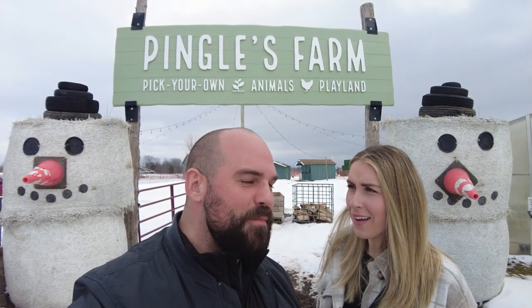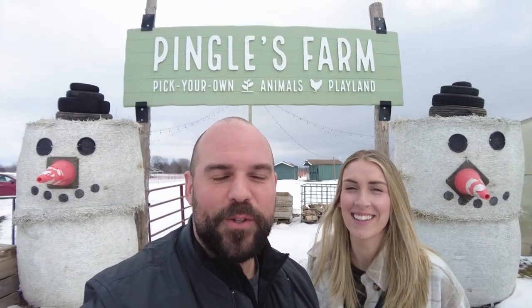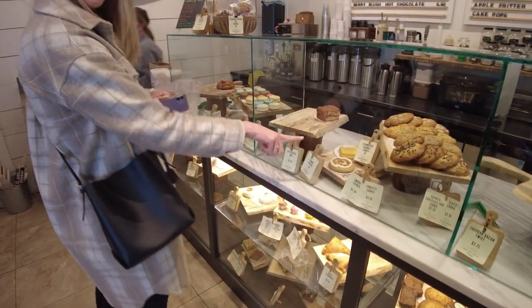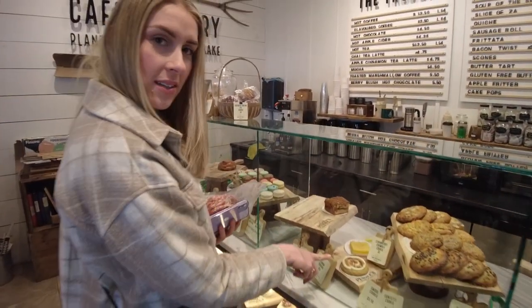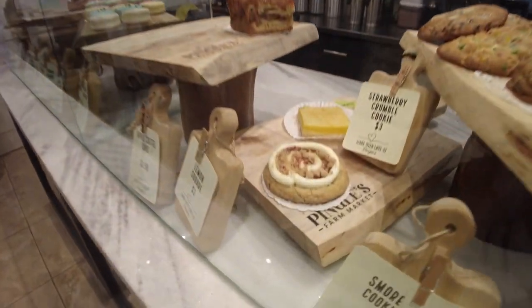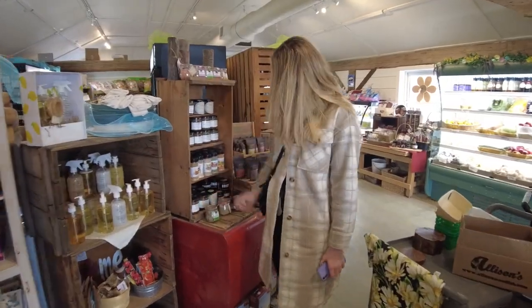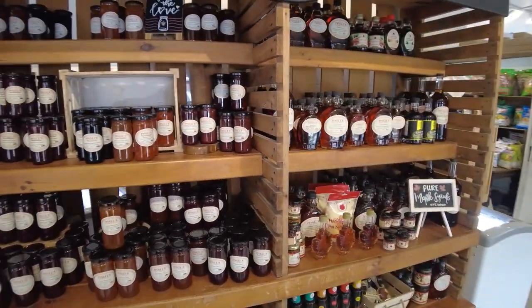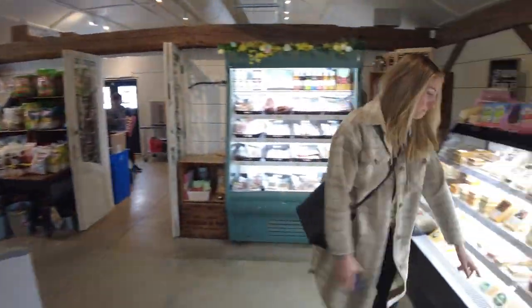We're at Pingel's Farm — this is one of our absolute go-to's. We sometimes just come here for lunch and get the sausage rolls, which are delicious. There's also something coming up that we haven't experienced yet called Chef in the Bush. It's a little pricey but I've heard it's totally worth it. We can't go because it's in the middle of the day during Jonathan's nap time.